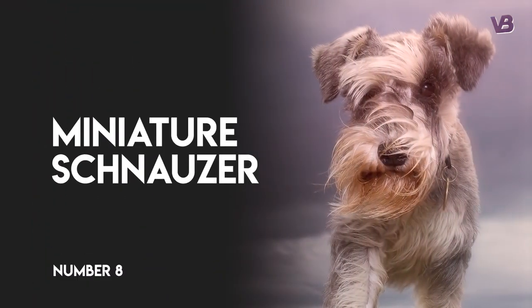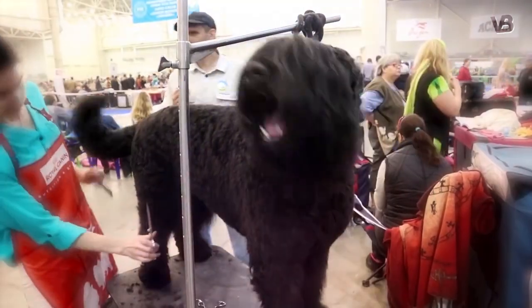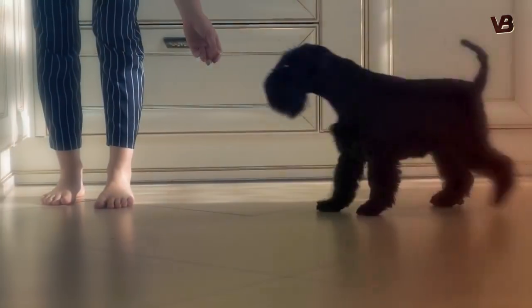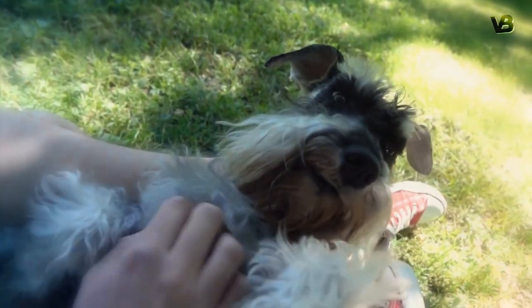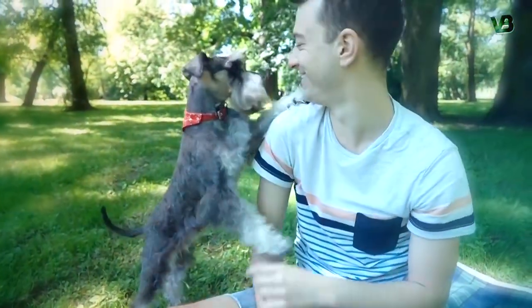Number 8: Miniature Schnauzer. Miniature Schnauzers may be smaller than their standard and giant counterparts, but they are no less courageous. The breed was originally used as a ratting dog and has a strong-willed, terrier-like personality. They make great watchdogs and take their job very seriously.